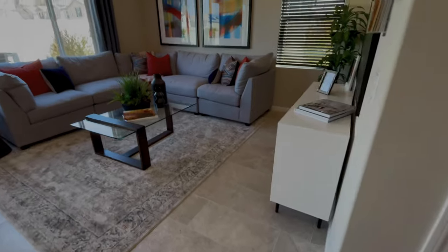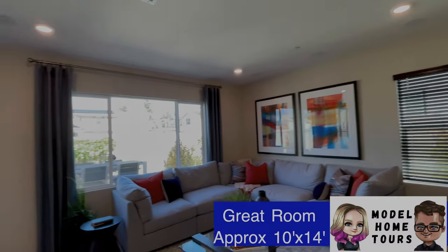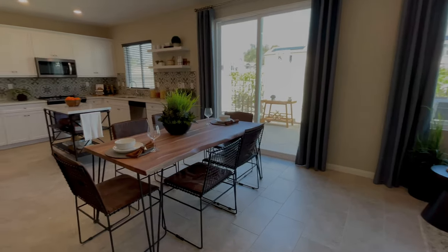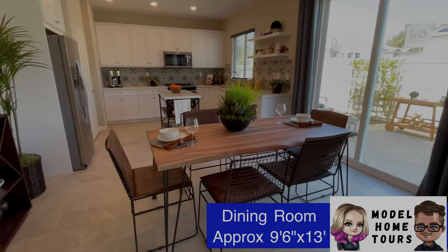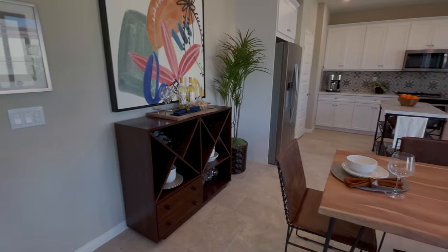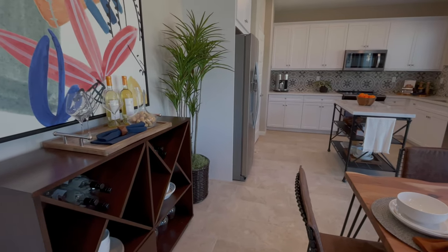And then we've got our living room area. Good size living room with a nice big window. Dining room — same kind of style where they split the dining room between the kitchen and the living room. There's a lot of room in here. So no island on this one — no island — but they put this little aftermarket piece, which is kind of cute. It gives you a little bit more room.